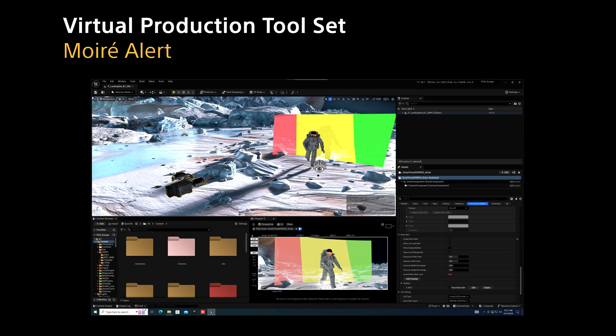Camera blocking takes a front seat in pre-production — it's the art of positioning for the perfect shot, especially crucial in LED volumes to prevent moire patterns, those visual disturbances that can lead to costly retakes or extensive post-production fixes. Moire Alert, a Sony innovation that anticipates potential artifacts, displays a heat map to guide camera placement and lens settings. This predictive tool, a testament to Sony's integrated expertise in cameras and LED technology, helps navigate virtual production intricacies with real-time insights on set.